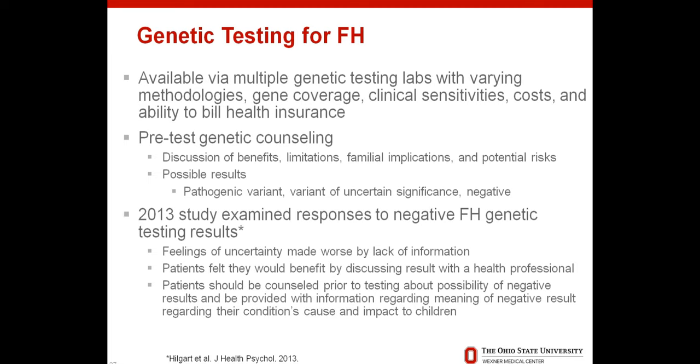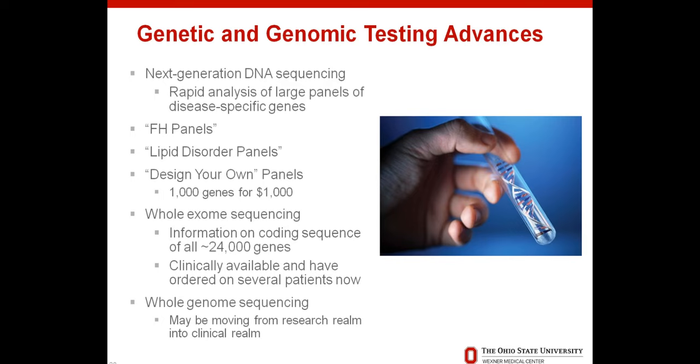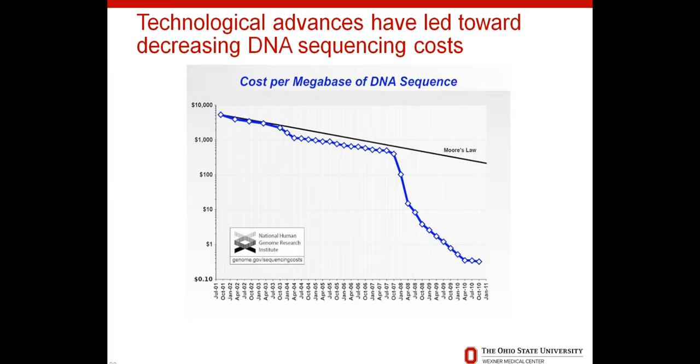A study published last year spoke to people who had undergone negative genetic testing for FH. They found patients felt uncertain about their results, made worse by lack of information. Patients expressed wanting to talk with a health professional after results. Not only patients with positive results but also those with negative genetic testing need follow-up information so they can truly understand the meaning of a negative result, understand it doesn't necessarily mean they don't have FH, and understand how it impacts their children's risk.